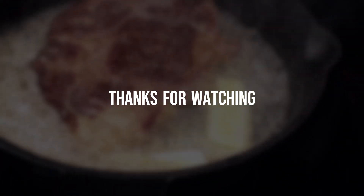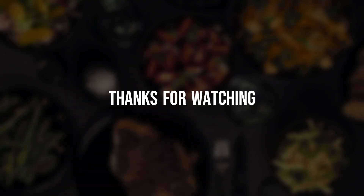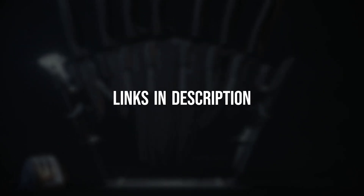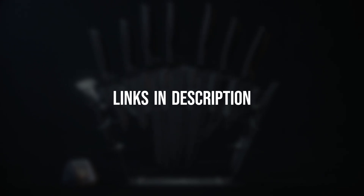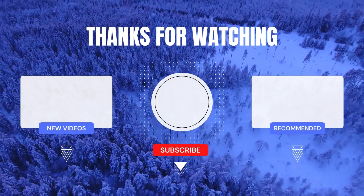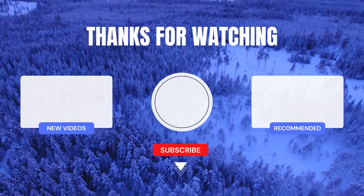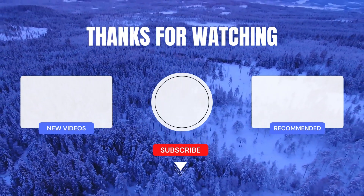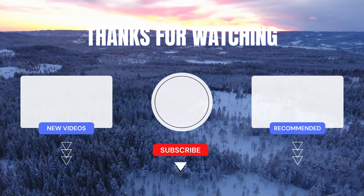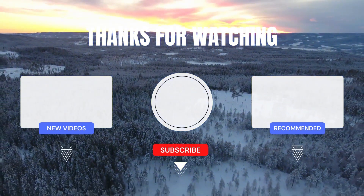Thanks for watching our video. We hope you found the products showcased in this video helpful and interesting. All product purchase links are in the description and comment box. Which countries and cities are you watching from? Write down in the comments below. Thank you so much for watching.